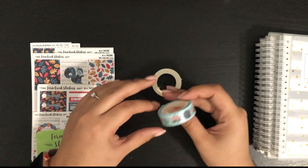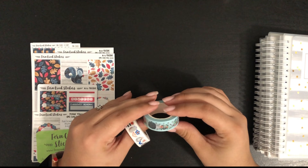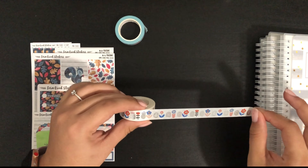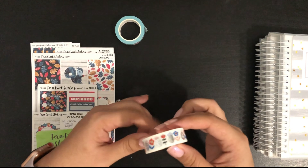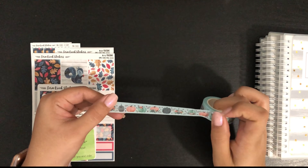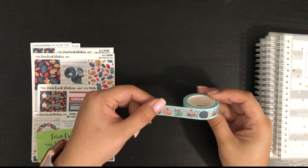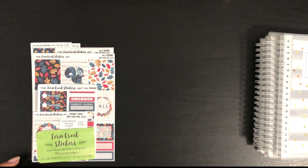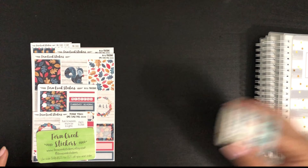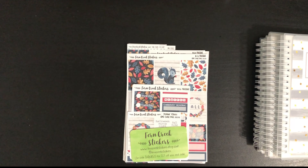Let's start with the washi. I got the two washi tapes she has available in her store — they're both beautiful and have silver foiling. The first one has a Scandinavian pattern which I absolutely love, and I'd use this a lot for my lesson planner. Then we have this one which is more seasonal: it has pumpkins and some flower arrangements in a beautiful baby blue, almost like a dusty mint. I can't wait to try these out on my lesson planner.